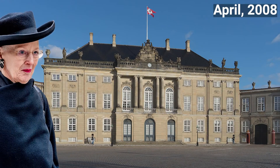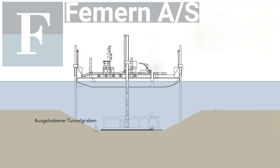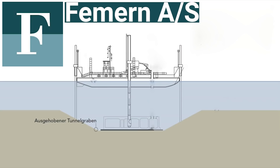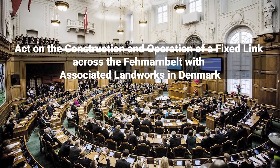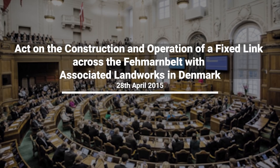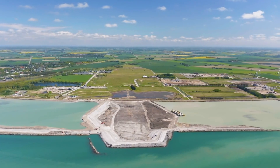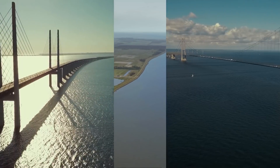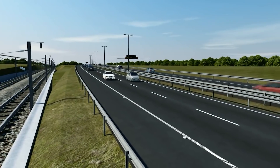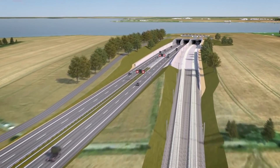In April 2009, the Queen of Denmark gave her royal assent to this act. In the same month, Denmark passed a law authorizing company Femern A/S to carry out preparatory work, studies and design for the Fehmarn Belt fixed link. On 28 April 2015, the act on the construction and operation of a fixed link across the Fehmarn Belt with associated land works in Denmark was adopted. The Fehmarn Belt link is planned to be built according to the Danish state guarantee model, which also financed the fixed links across Øresund and Storebælt. The model is based on state-guaranteed loans repaid using revenue from users — toll collection from road traffic and track access charges from railways.